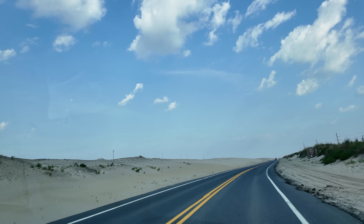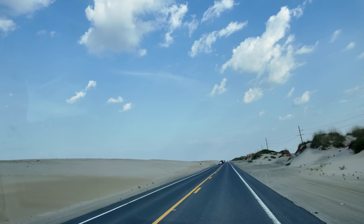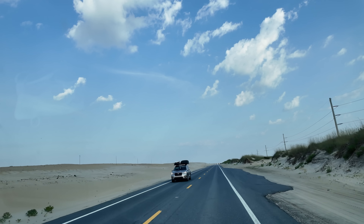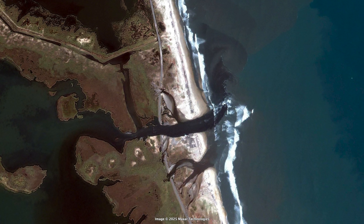Unfortunately, it's not just the houses that are threatened. Perhaps even more important than the houses is the main road leading down the island that connects the small towns. In recent years, strong storms have taken out entire sections of the island, including the road with it, severing the artery that connects the island to the mainland. Here's a section of the road that was taken out by a strong storm in 2011.